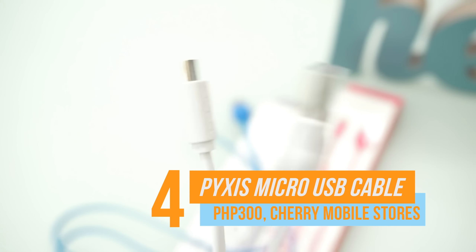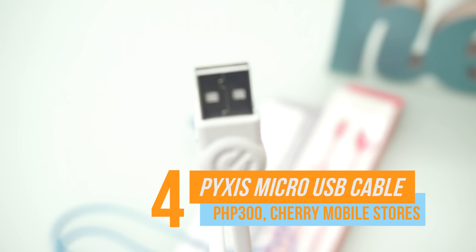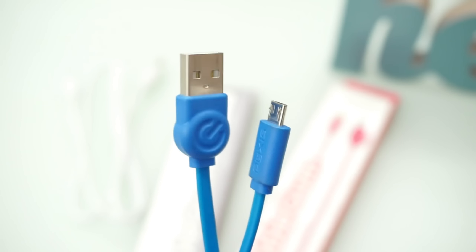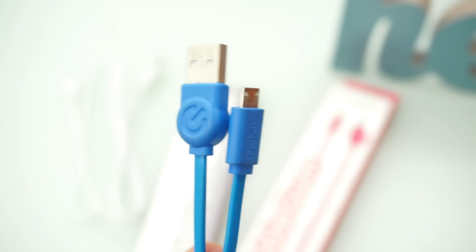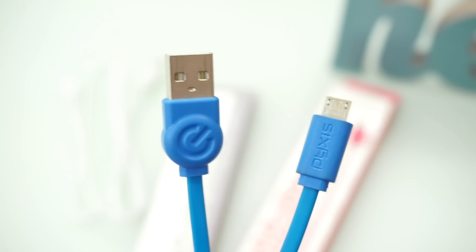The Pixies Micro USB cable offers stability in both power and data transfer. The brand has sturdy cables that could withstand applied force. It is also available in different colors. These cables may be cheap but they're worth your 150 pesos.